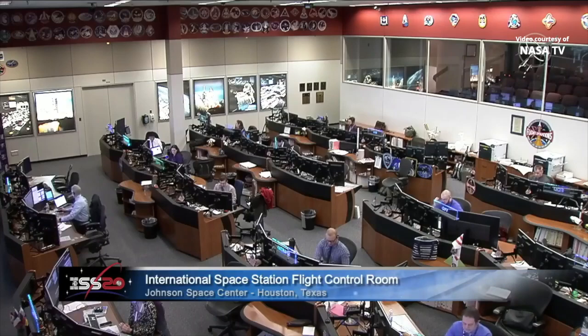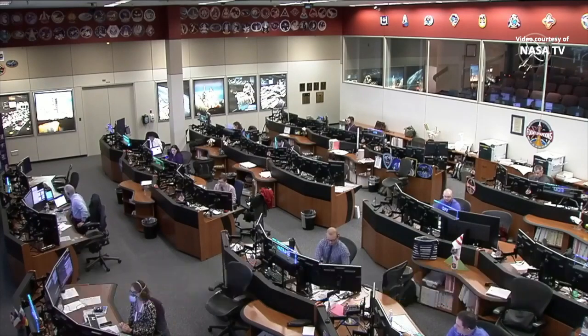Good morning and welcome to Mission Control Houston. I'm NASA's Sandra Jones. We currently have live views of the Northrop Grumman Cygnus resupply cargo craft that will be departing from the International Space Station shortly, after being docked to the space station since October 5th, 2020.